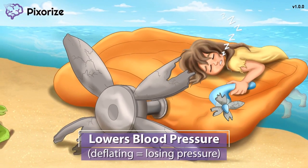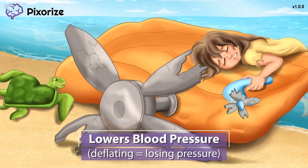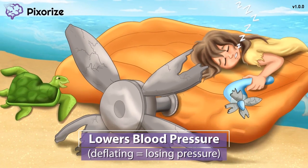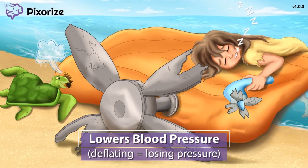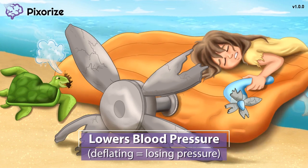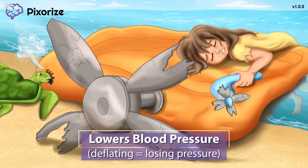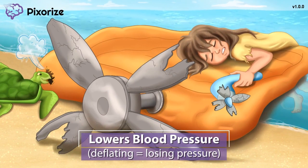In addition to affecting the respiratory system, Propofol also affects the cardiovascular system. To symbolize this, take a look at the deflating raft. As the woman washed up on shore, a curious turtle started nibbling on the raft, puncturing a hole and causing it to deflate. The way this raft is losing pressure reminds me of how Propofol lowers blood pressure. Propofol can cause severe hypotension, so it's important to also monitor the blood pressure to make sure it doesn't drop too low.